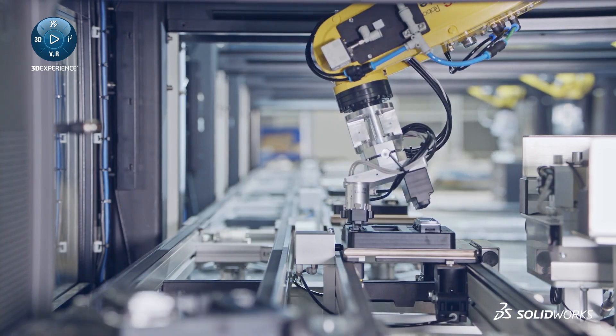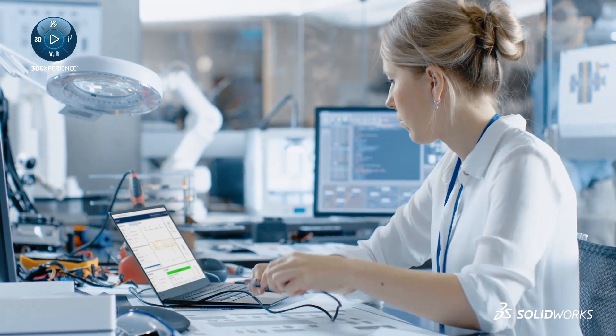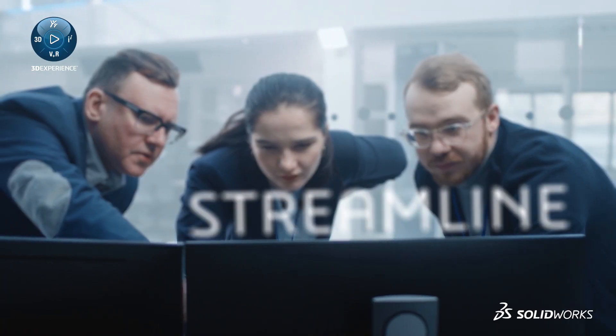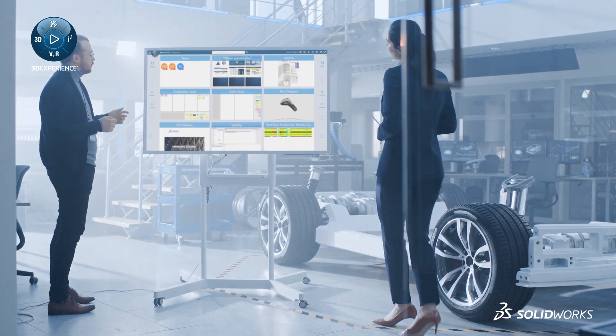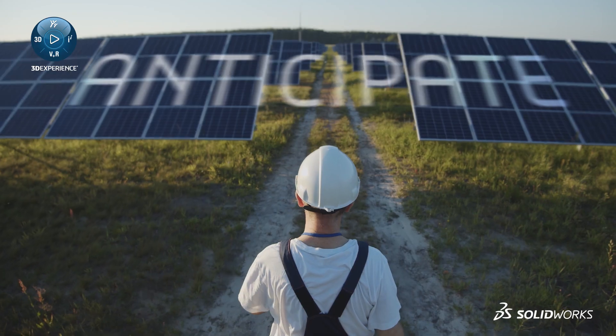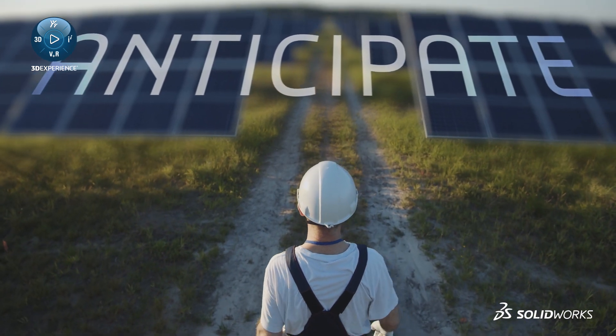To keep up with demand and stay competitive, you need the tools to manage and optimize scheduling, to monitor and streamline your entire production line, to efficiently control and maximize inventory, and to anticipate maintenance before problems occur.